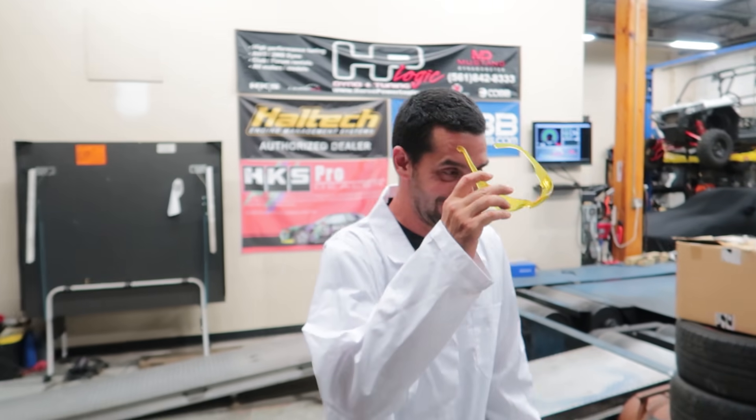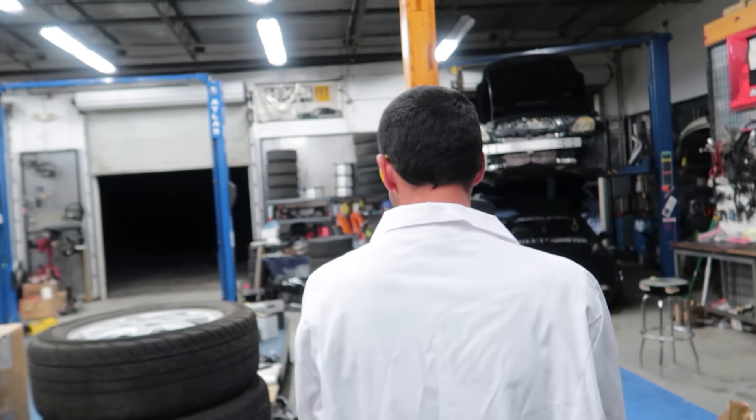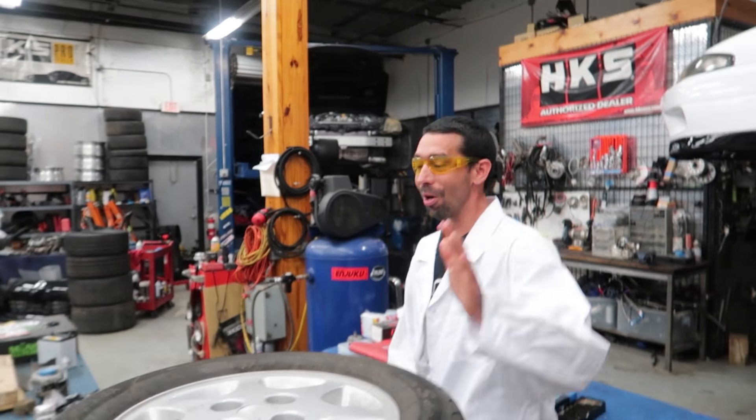Less detonation, more boost, more fun. We're going to put the Miata on E85 so we can turn the boost up without any arguments from the motor, and we're going to crank the timing too.